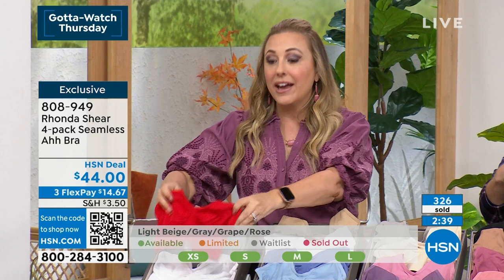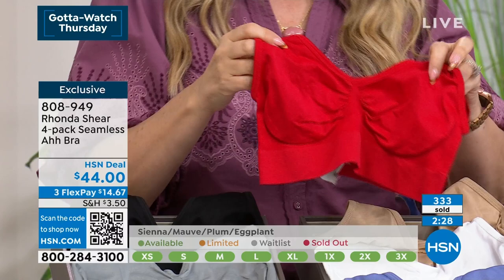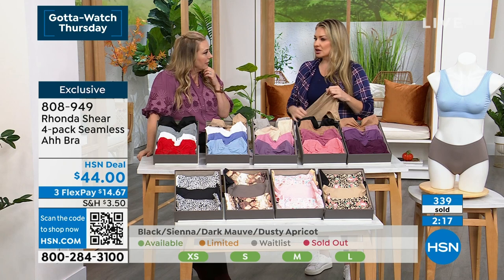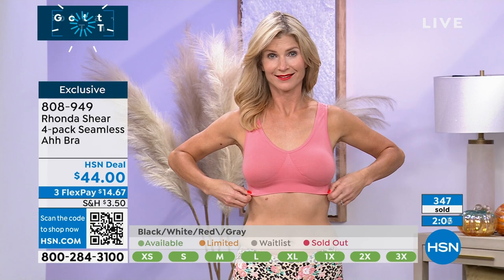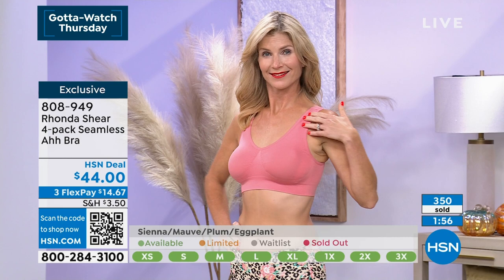Free exchanges here at HSN. This is the original O.G. — we have never, ever done a four-pack like this, and it's $11 a bra. That's one of the lowest prices in 20 years. Four of these — we never even did a four-pack before. How much was it when we launched? $39 for two. So it's almost half the price of when we launched. $11 a bra — that's beyond a clearance price, really, because you're doing four of them. The black, gray, white, red is very, very popular. Please don't hang up — we're taking orders as quickly as we can.